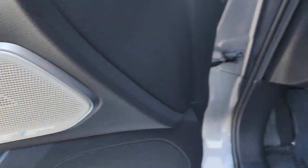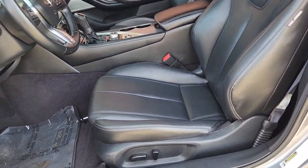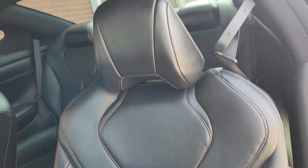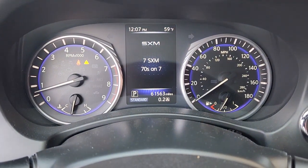High-end style at an incredible value — that's the Q60. See for yourself when you take it out for a test drive. Our professional staff looks forward to giving you excellent service. Thank you.